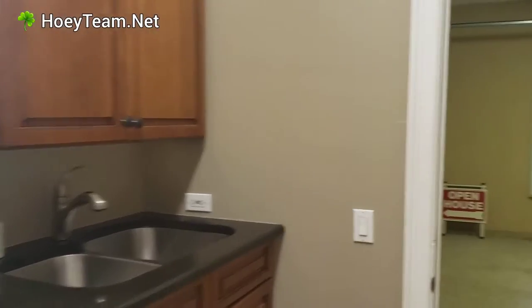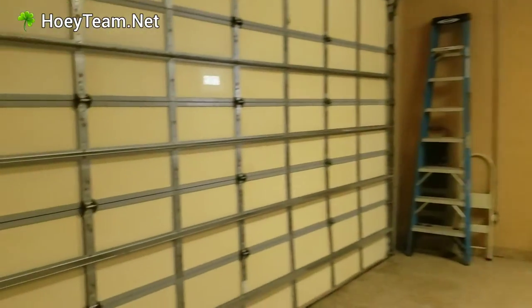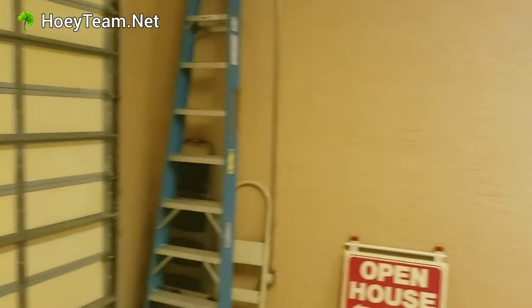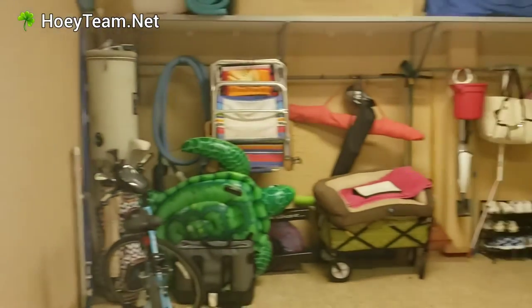Going to the garage — it's a standard width garage. There is no hurricane protection on any of the windows because it was built in 1999.